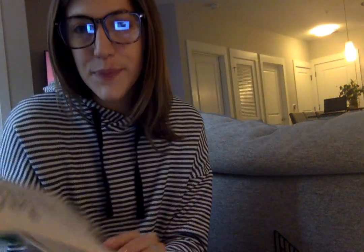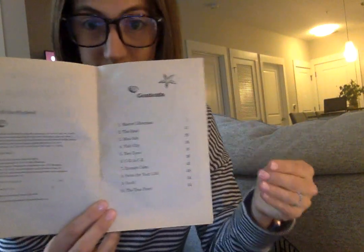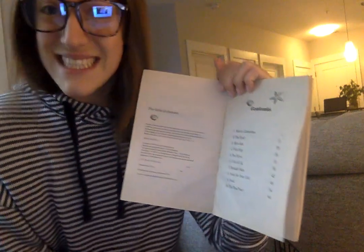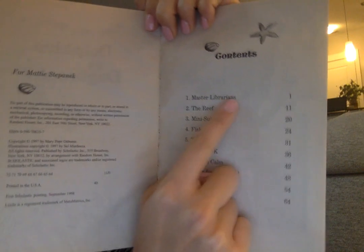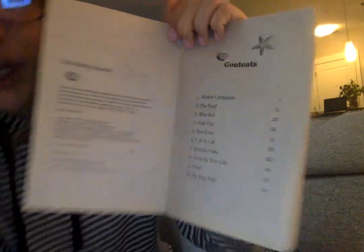Magic Treehouse: Dolphins at Daybreak. Table of Contents — we've been learning about this. The Table of Contents is a page of the book that tells us where we can find certain information. In chapter books, it tells us what page each chapter starts on. So for example, chapter one is called 'Master Librarians,' and if I scoot my eyes over, I can see that it starts on page one. So we're going to go ahead and start chapter one on page one.